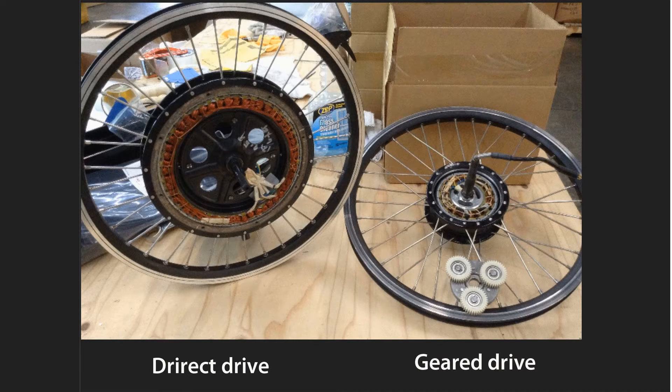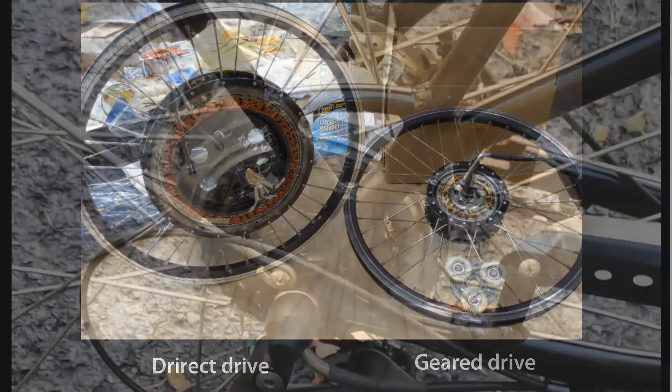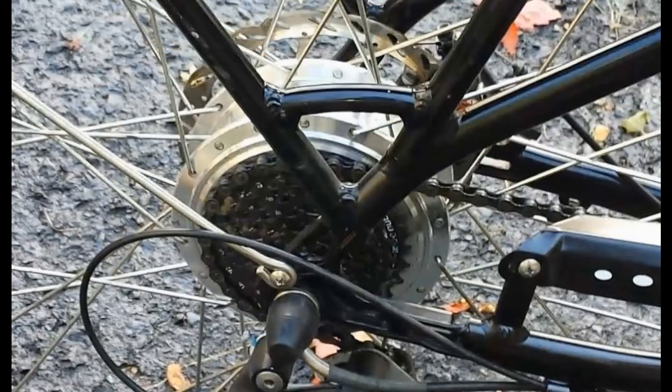Because electric bikes are heavier than regular bikes, all of them are a little harder to pedal than regular bikes. Depending on the size of the motor and battery, an electric bike with all its wiring, controller, and display can weigh from 15 to 30 pounds more than a regular bike. We will be talking about the different kinds of motors in part two of this series. But of course, if you buy an electric bike, it's because you want to run it with the motor — and there are two ways that you can make an electric bike move with the motor.